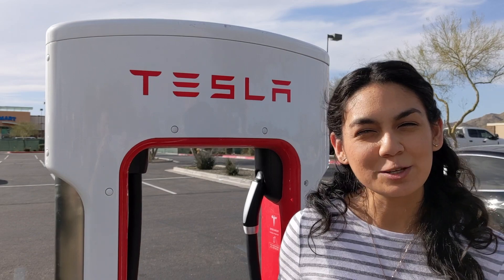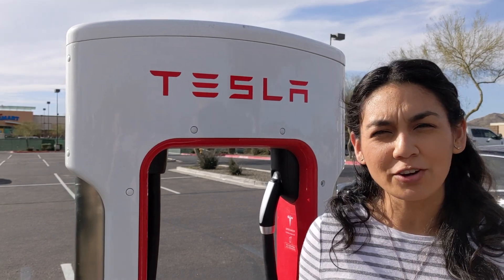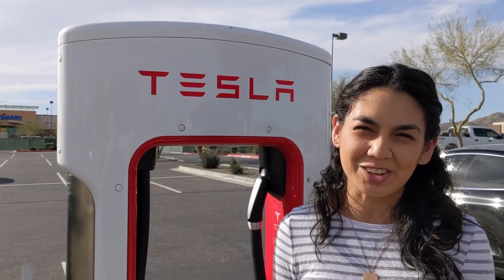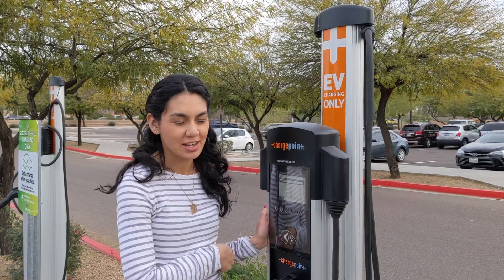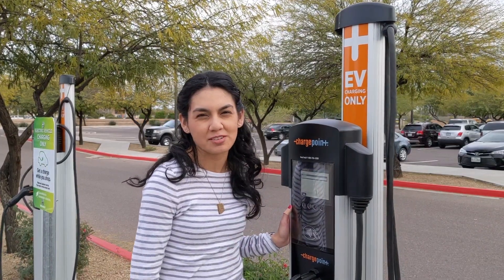This is a Tesla Supercharger, and if you have a Tesla you'll be stopping here when you're going on long distance road trips. This charges up to 150 kilowatts, but there are newer versions called Version 3 that charge up to 250 kilowatts. This is a ChargePoint charging station and this one happens to be about $0.25 per hour, but all of them are set at different prices.